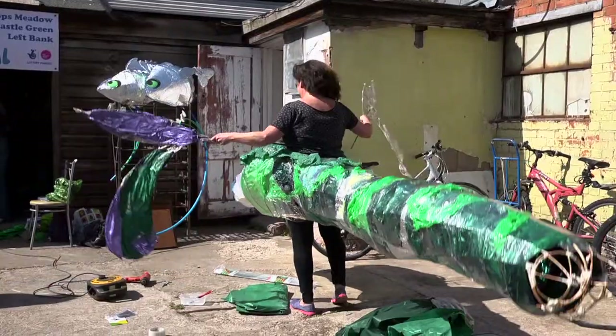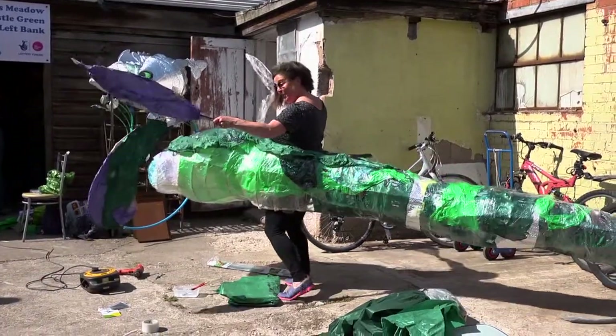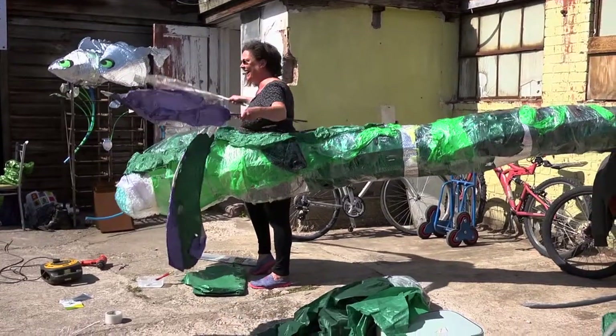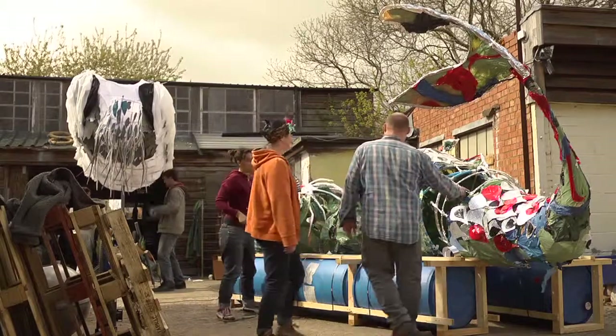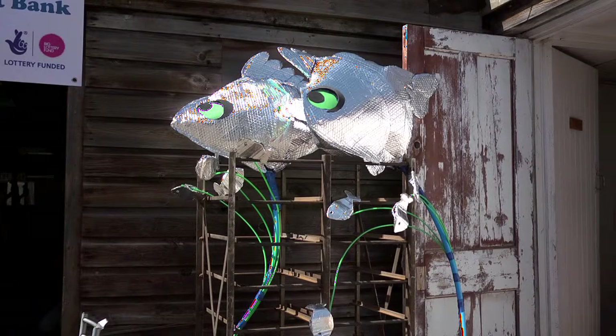We've got a large dragonfly — somebody will be wearing that, they'll be inside the dragonfly — and we also have some beautiful silverfish that will be up high on the backpack.